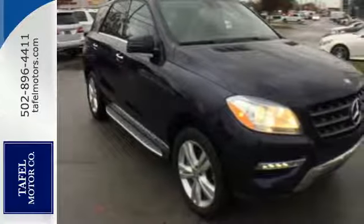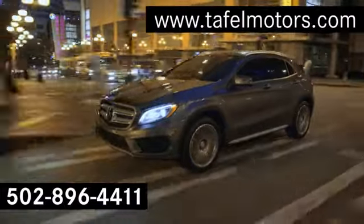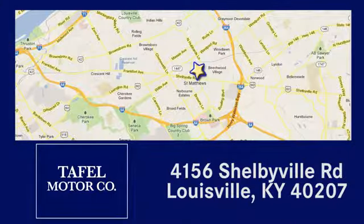See this M-Class for yourself today. Visit us online at taffelmotors.com, or call or stop in at 4156 Shelbyville Road in Louisville. A memorable experience awaits.